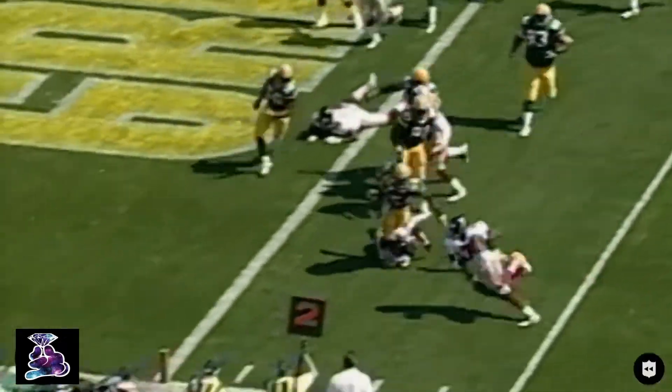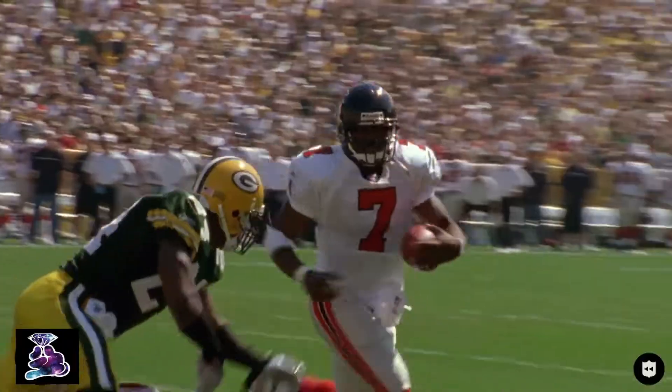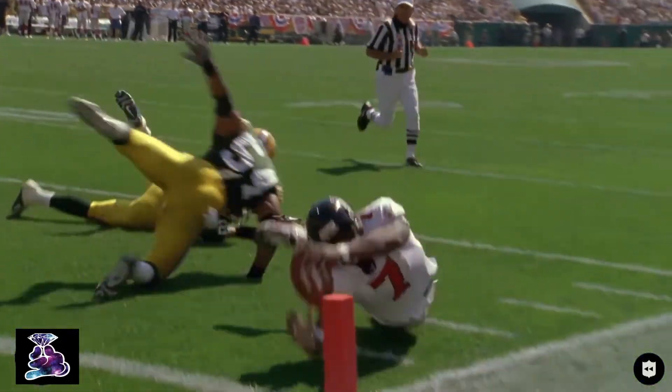Vick with blockers in front of him towards the corner of the end zone. No signal yet — Touchdown! And on the Falcons.